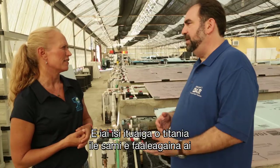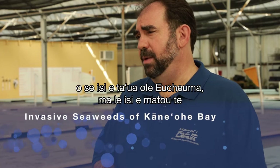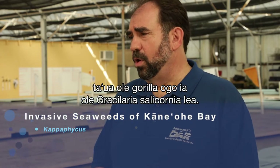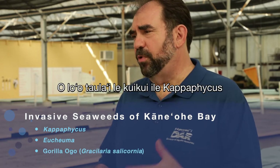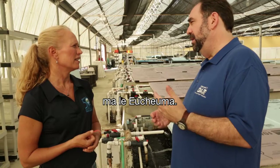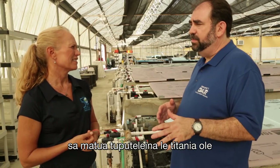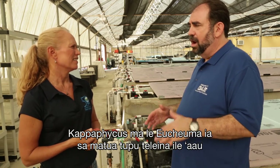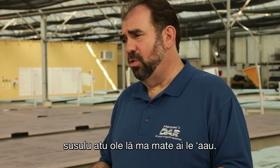There are several different types of invasive seaweed that have been growing in Kaneohe Bay: a capificus seaweed, another one called Eukima, and the one we call Gorilla ogo, which is Gracilaria salicornia. The urchins are primarily targeting the capificus and the Eukima. In the early and mid-2000s, these seaweeds were growing so thick on the coral reefs in Kaneohe Bay that they were blocking out the sunlight and killing the corals.